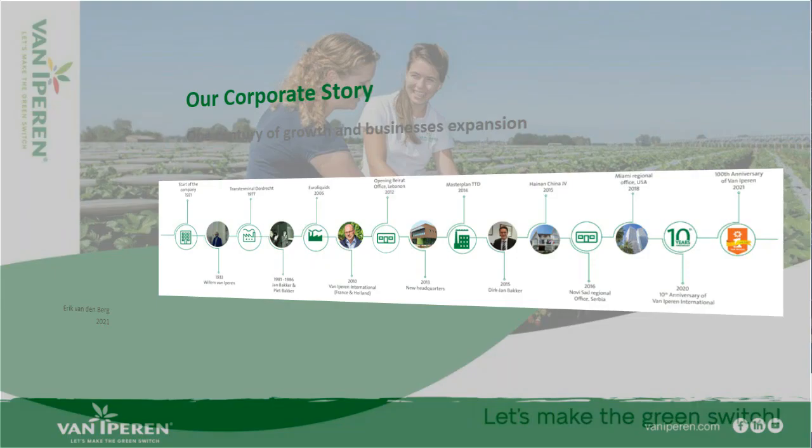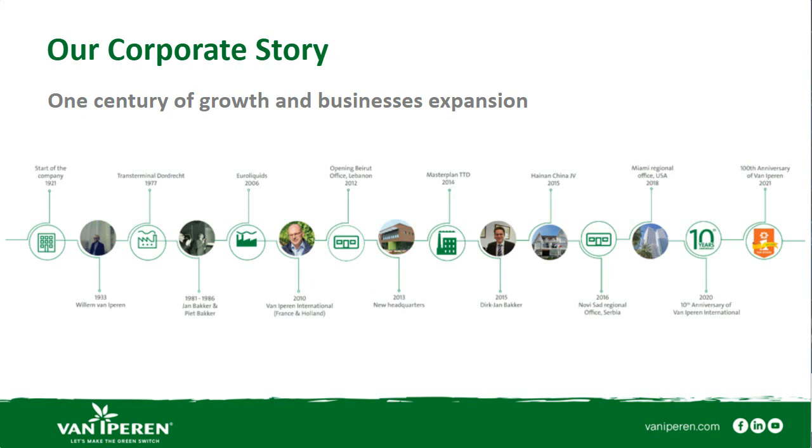Just one slide about our company, Van Eyperen and Van Eyperen International. Our group was founded in 1921, so exactly 100 years ago, founded as a distributor in the Netherlands. Over time it became also a producer of soluble and liquid fertilizers. In 2010, I joined Van Eyperen and we founded Van Eyperen International. Nowadays we are active in over 100 different countries, with agronomists and offices all over the globe, developing a full set of specialty fertilizers and biostimulants.